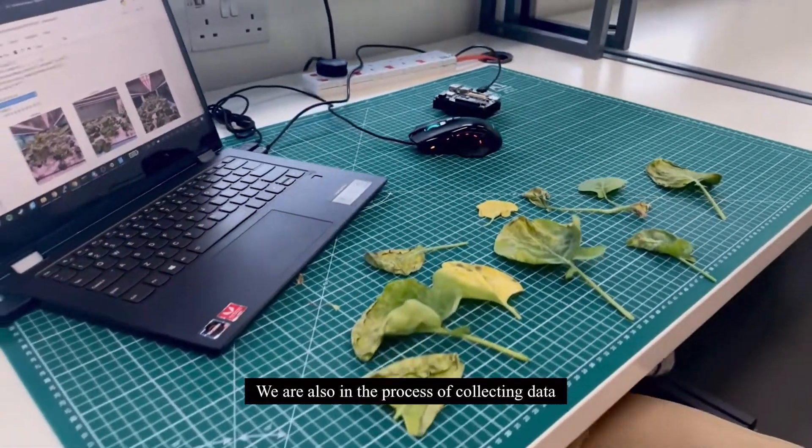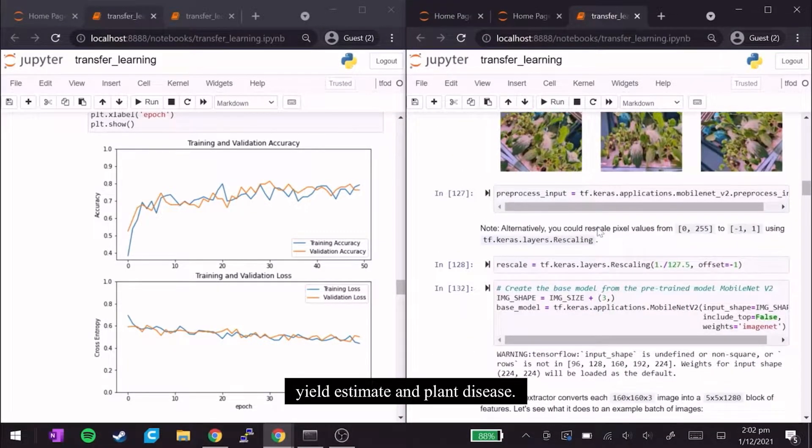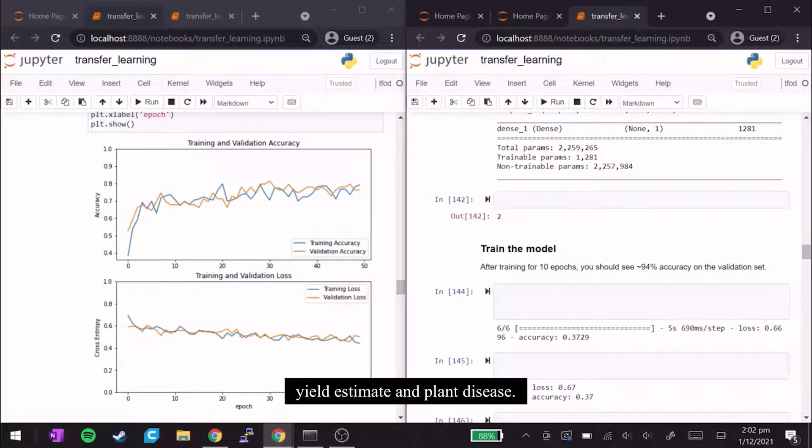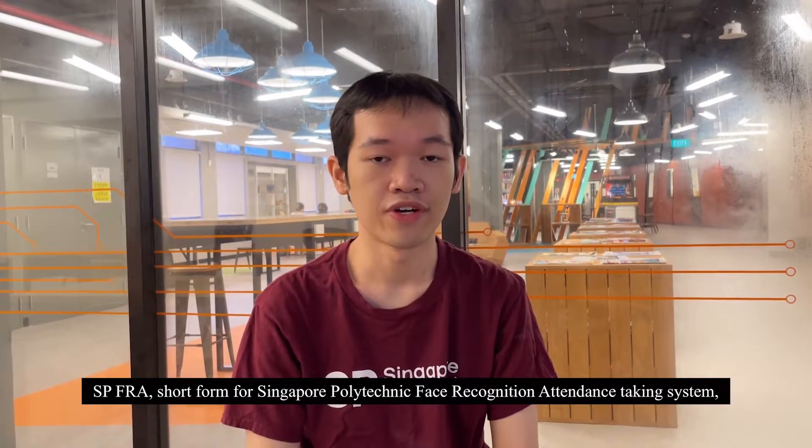We are also in the process of collecting data to train AI models on crop cultivation to improve crop yield, yield estimation, and plant disease detection.